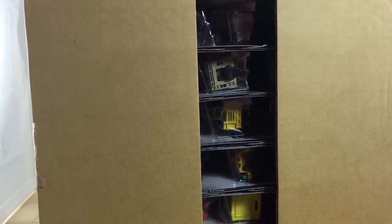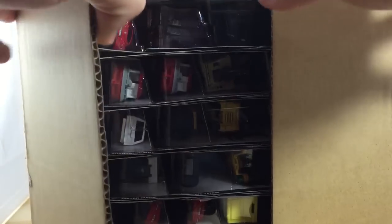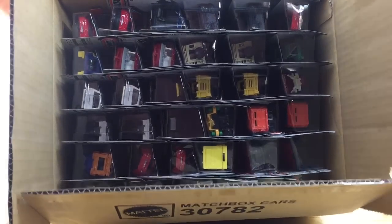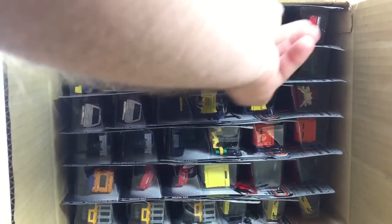Only 36 cars in these, as opposed to the Hot Wheels cases that have 72 — so about half. There's a look inside the case. I see all kinds of good cars.